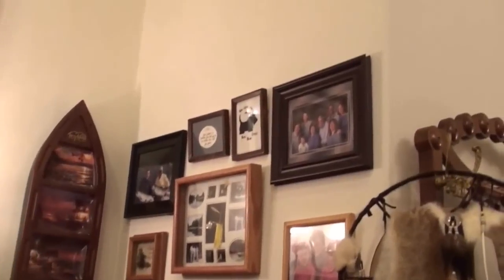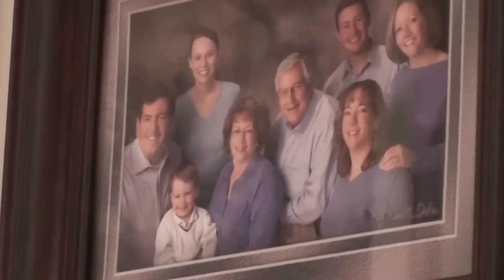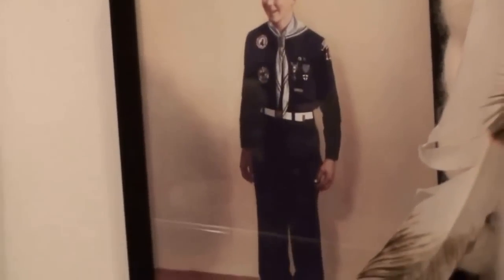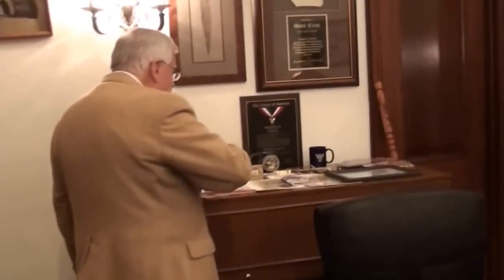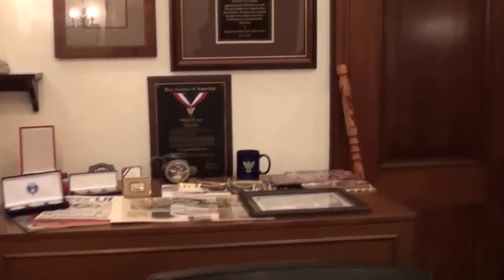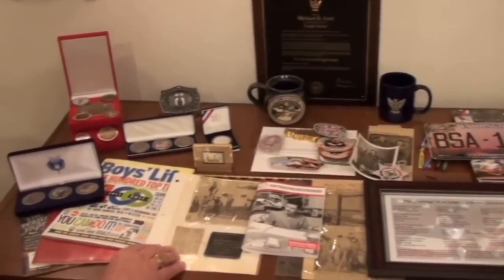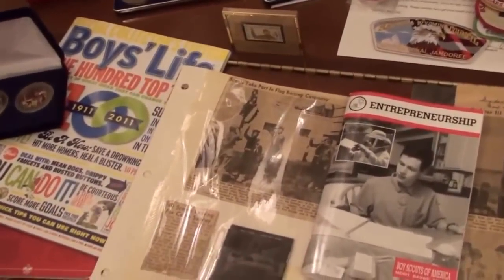These are old pictures — got to get them updated now because they've got one more grandchild. At the time that top one was taken with all of my kids and their spouses, we only had a few. That was when I got my Eagle Award and my God and Country Award. This is kind of a hundred-year display of scouting celebration, including a picture from when I was a Cub Scout helping with a flag ceremony.